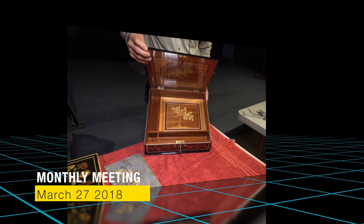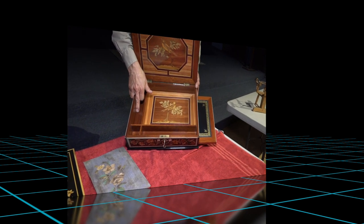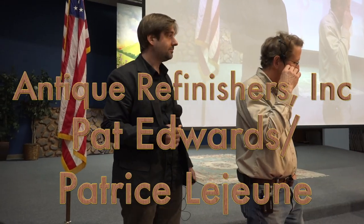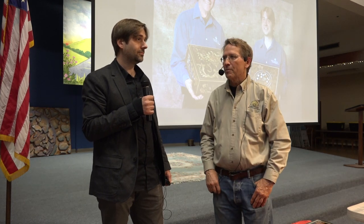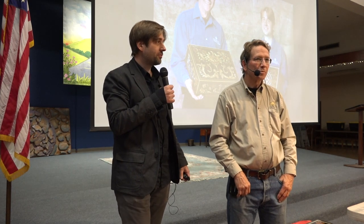Pat Edwards and Patrice Jones are going to talk about the treasure boxes they produce. Patrice and Pat have been together in business for 12 years — two different people, a partnership only in business. Pat met Patrice because of the school in Paris he graduated from. He came on a visa, got a green card, and is now a fully employed legal immigrant.